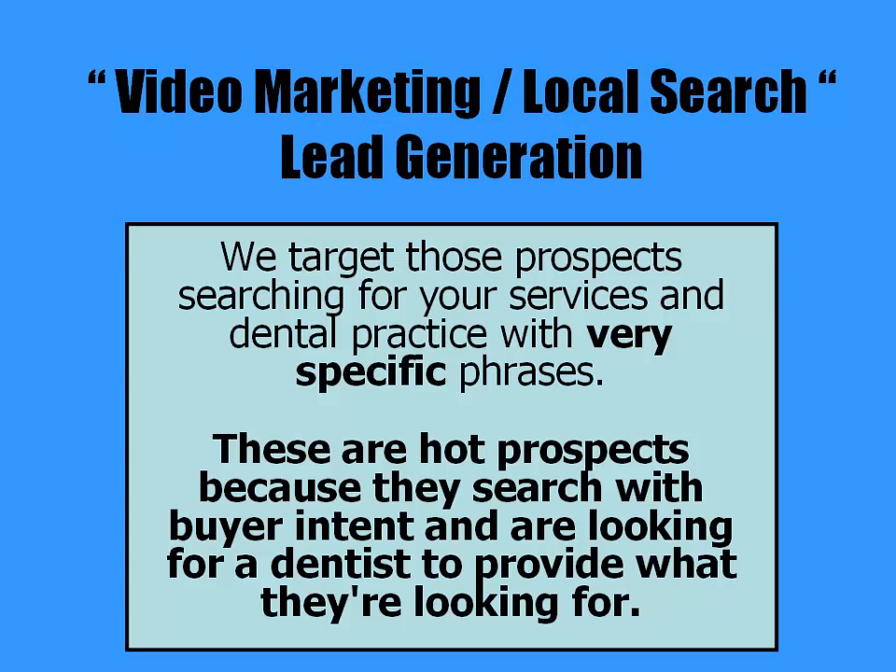For video marketing and local search lead generation, we're targeting those prospects searching for your services and dental practice with very specific phrases. These are hot prospects because they search with buyer intent and are looking for a dentist to provide what they're looking for.